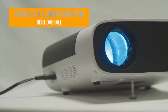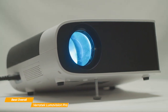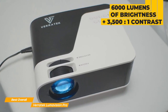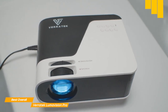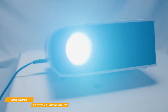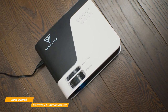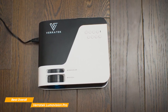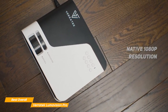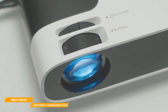Next on my list is the Veritek Lumavision Pro, my choice for the best overall budget projector. The Veritek Lumavision Pro has a native 1080p HD resolution, and it delivers stunning images that will leave you very impressed. Its 6,000 lumens LED light source and contrast ratio of 3,500 to 1 ensure an excellent video experience, whether you're watching movies, sports, or even playing games. It is highly effective in any lighting condition. The Lumavision Pro produces colors that are vivid and blacks that are deep for an overall image that is truly cinematic. Whether you're watching a movie, giving a presentation, or just want to experience the thrill of an oversized screen, the Lumavision Pro is up to the task.